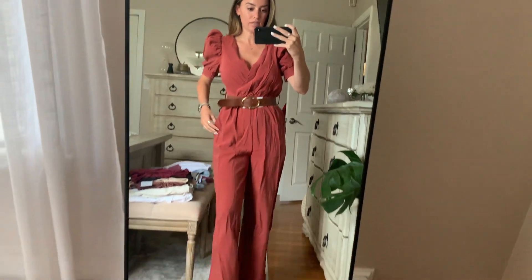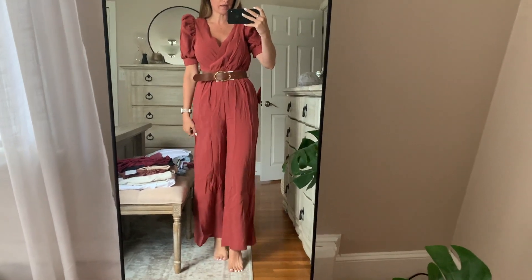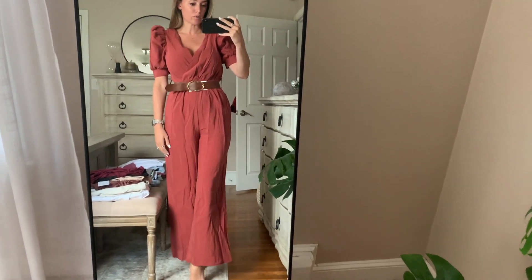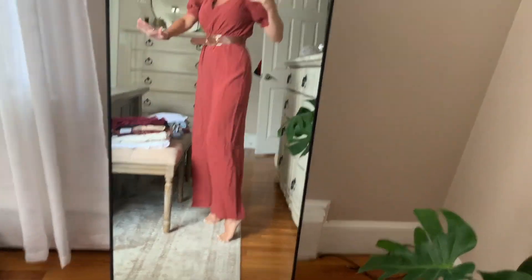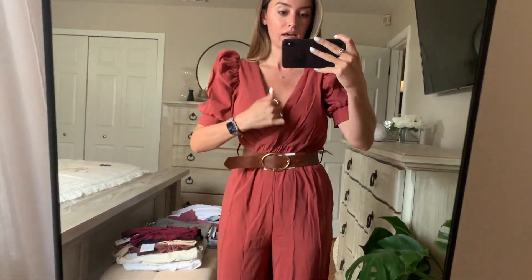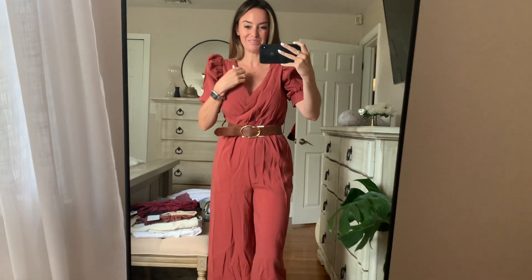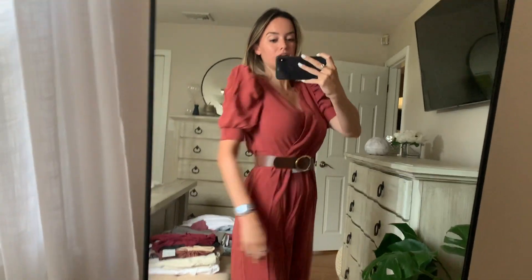The first item is this jumpsuit. It was $70 and I will leave the size and everything linked in the description box. I wish it was a lot longer on my legs — I guess if I was wearing heels it would be cute so you can see the shoe, so it's not that bad. It does fit perfectly and I do love the detail on these sleeves. It obviously needs to be steamed. It did come with this belt. Overall very, very cute.